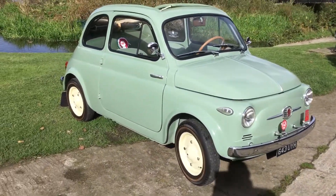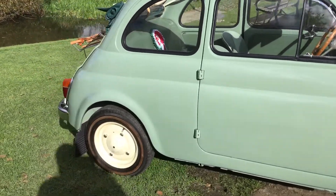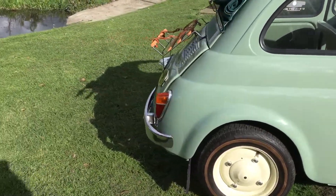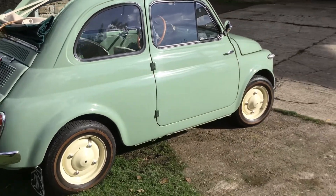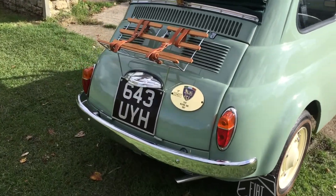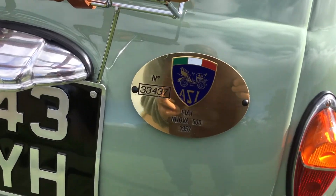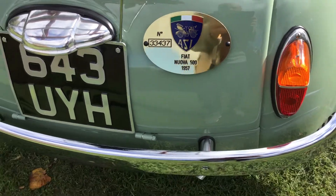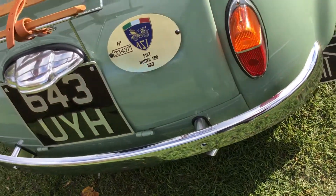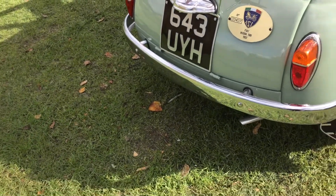It's been awarded the gold plaque from the ACCI, which is like the RAC or AA equivalent automobile club. It's also called Autostorico Italia. And the chassis number for this vehicle is 3252.